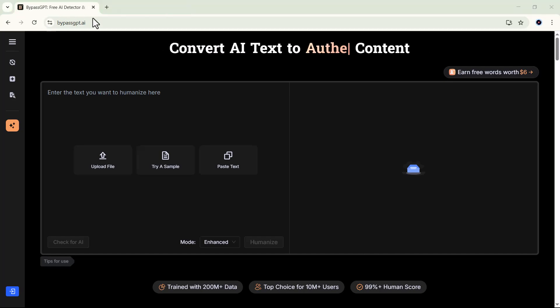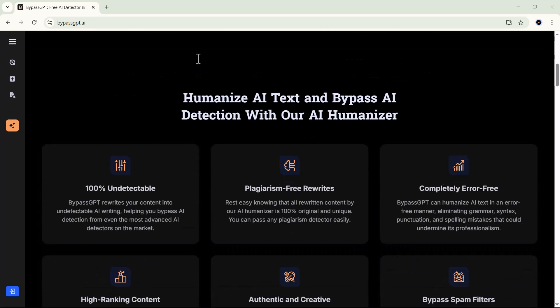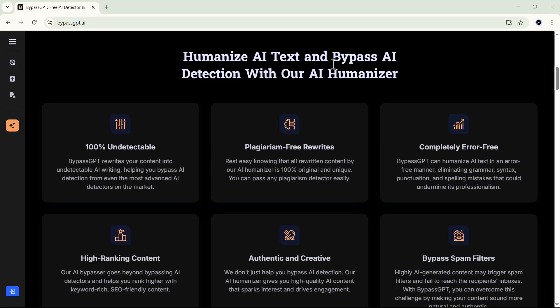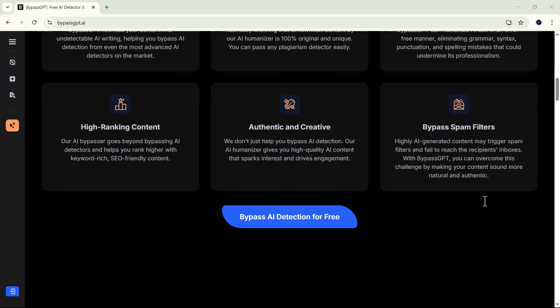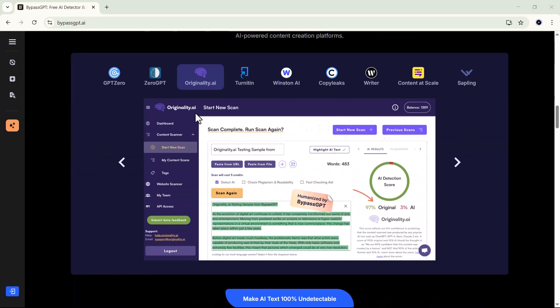Hey guys, welcome back to the channel. Today we're diving into something that's been getting a lot of attention lately, a website called BypassGPT.ai. If you've ever used AI tools and felt limited by restrictions, paywalls, or slow responses, then this might just be the platform you've been waiting for. Imagine having access to powerful AI capabilities without those frustrating limits. Sounds interesting, right? But what exactly is BypassGPT.ai and how does it work?